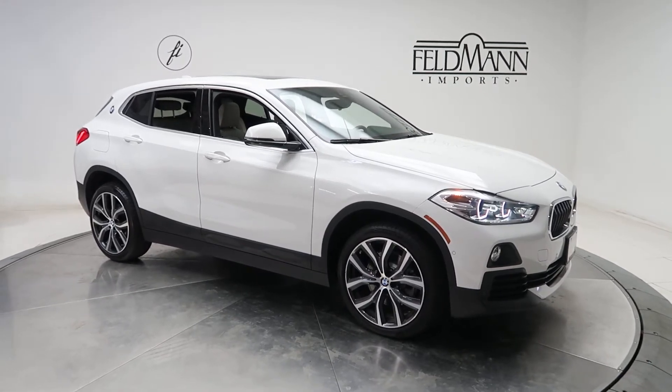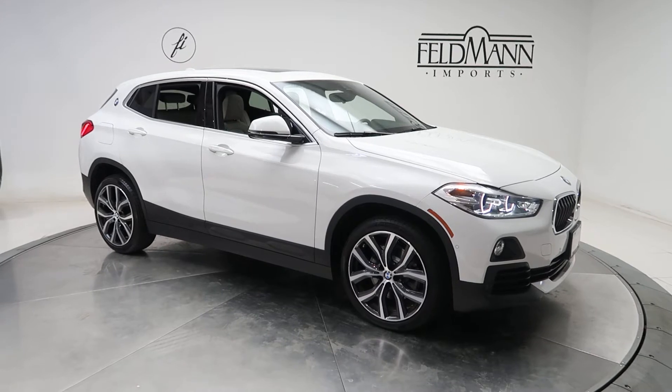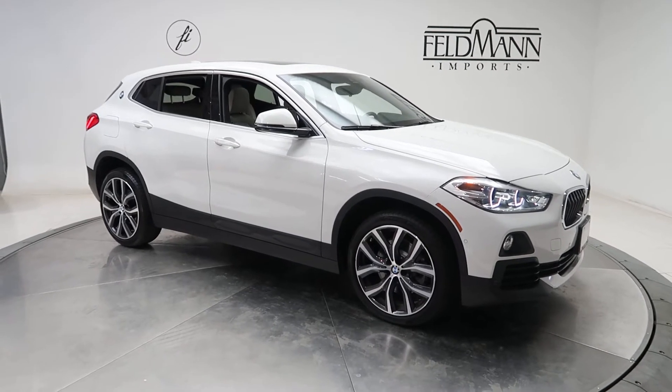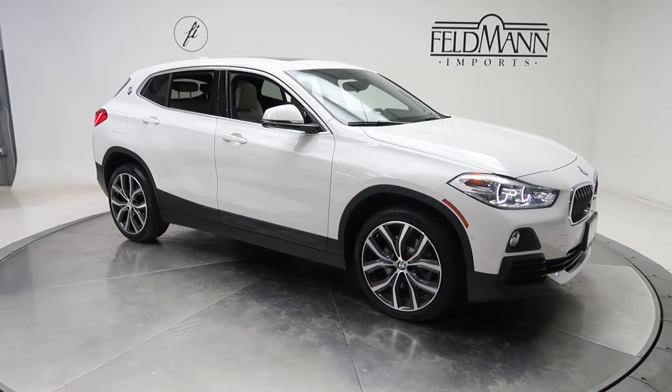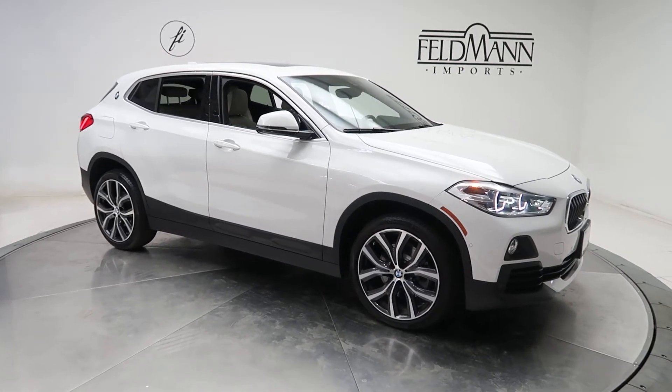This one is an Alpine White. Underneath the hood is a 2-liter 4-cylinder turbo with 228 horsepower and 258 pounds of torque. 19-inch wheels, and front and rear LED daytime running lights.